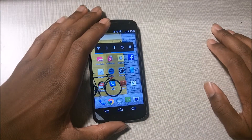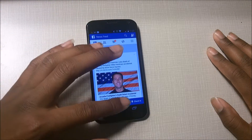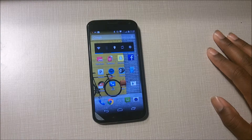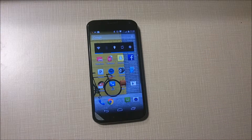So guys, that is basically just looking at the cool features of the Moto X — which is 'Speak to Unlock.' There you go, and I'll see you in the next one.